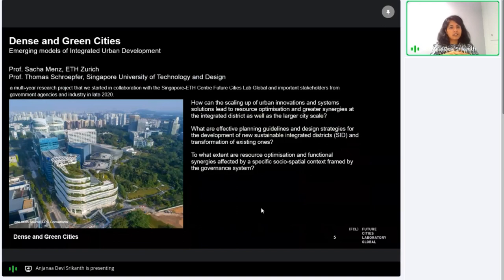The Dense and Green Cities research module, headed by Prof. Sasha Menz of ETH Zurich and Prof. Thomas Schroffer of SUTD, studies the development of sustainable integrated districts, or SIDs. SIDs are planned as test beds for innovative solutions in urban systems which can be scaled up for the city and the larger region for future resilient planning. SIDs are designed to present a model of sustainability with elevated economic performance and high livability.